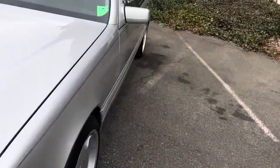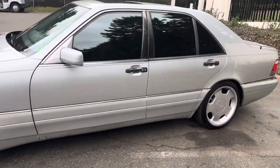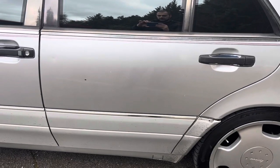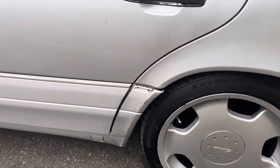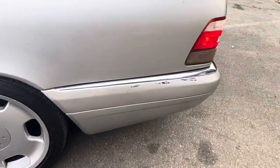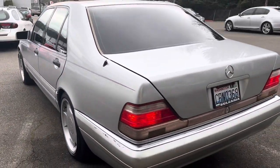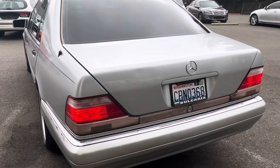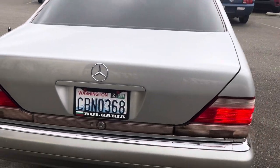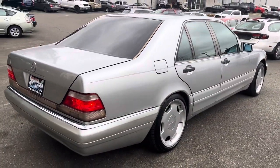There are some minor cosmetic issues: on that fender there's no rust, but there are a couple of dings, and there's a rust spot on that door as well. That panel basically needs replacement, and the rear bumper has some paint peeling off. The antenna is broken. Other than that, all the lights work — taillights, brake lights, headlights, blinkers, all of that.